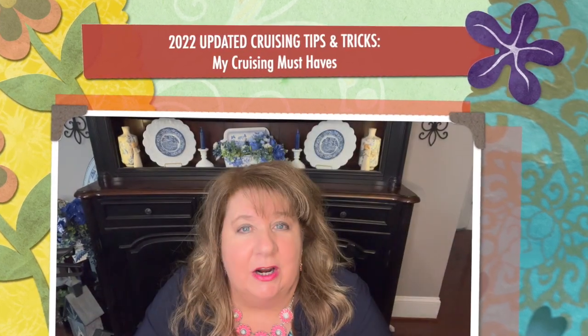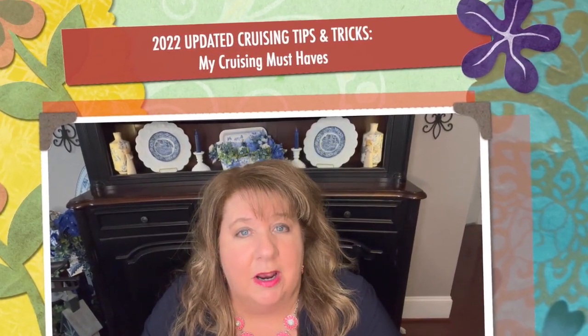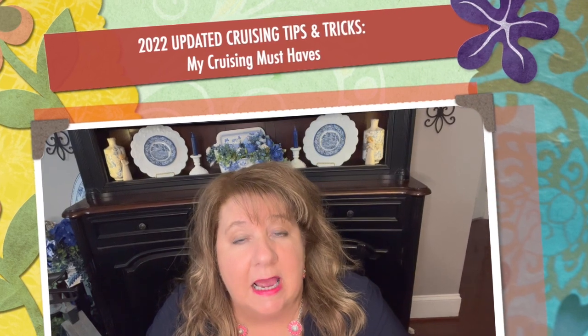Hi everyone, Arlen here. Welcome back to my Country Craft Corner and Arlen's Travels. How in the world are you guys doing today? What I'm up to today is I've decided I'm going to go ahead and create a new little packing must-haves — what's in my carry-on series of videos for you guys for traveling.